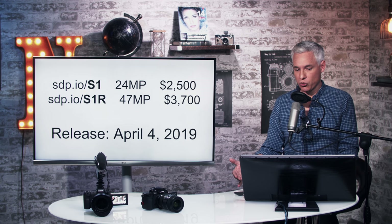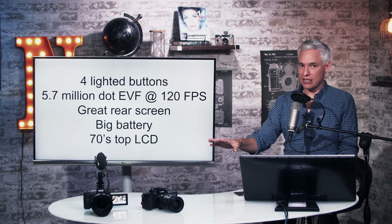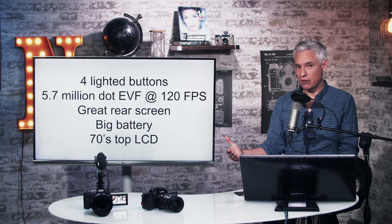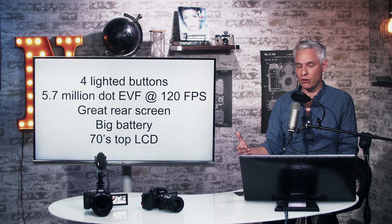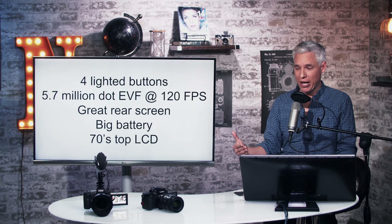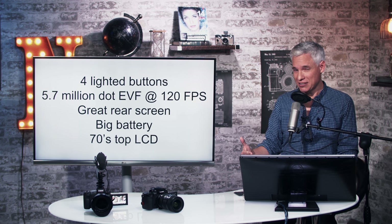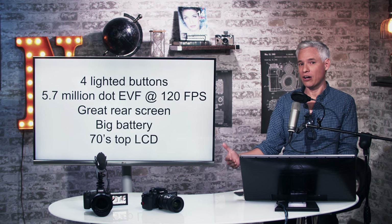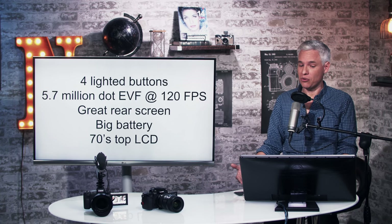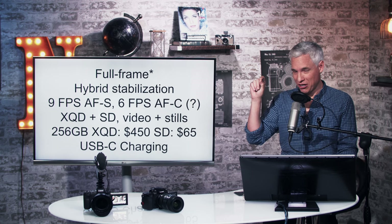The body — I love it, I think I like it better than any of the competitive mirrorless cameras. It's big, it has four lighted buttons, the EVF is far higher resolution and fast, the rear screen is high resolution, it has a bigger battery. The big downside is it has like a 1970s top LCD that Canon and Nikon have replaced with higher quality versions, but I'd rather have it than not have it like the Sonys.